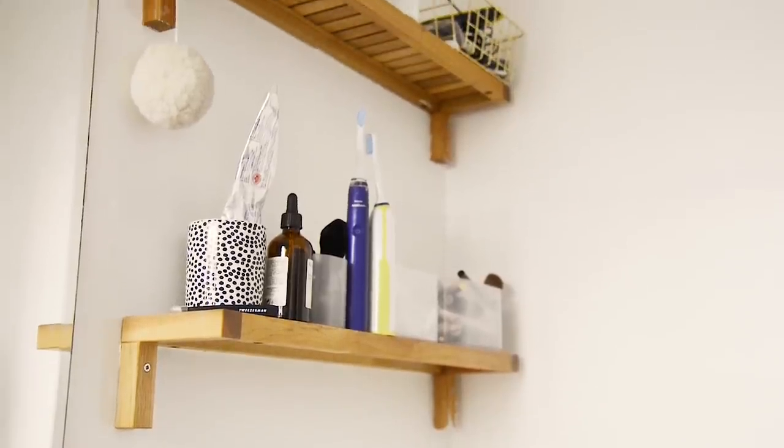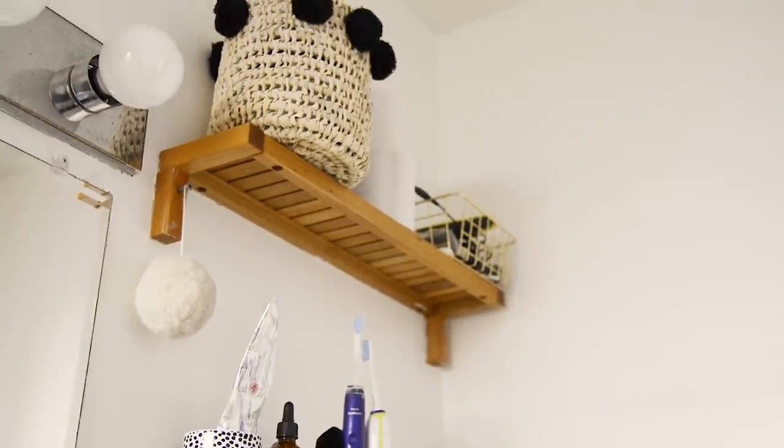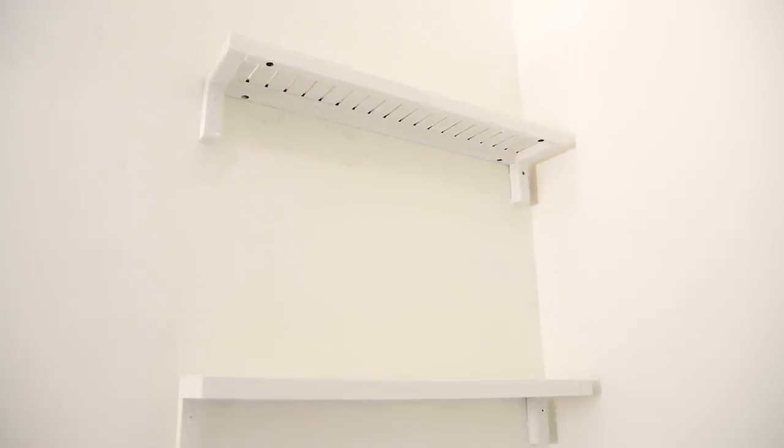I actually really loved the natural wood tone of the shelves, but with the mirror I sourced and other touches I was adding, I just didn't feel like the wood was working. So I decided to paint them white, and I feel like this makes the space feel so much brighter and so much airier.